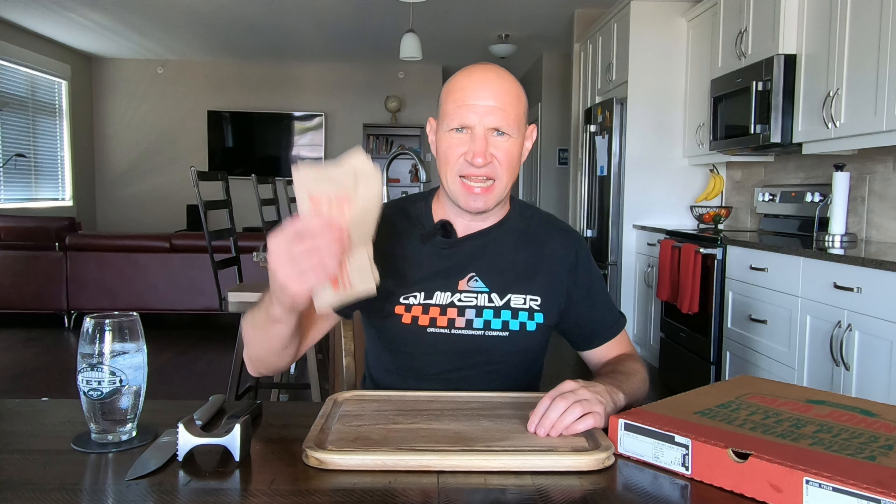Everybody in the world knows what the regular one is, and there's a spicy version so I really wanted to try that. Price — not cheap — $21.99 on sale, came to $23.09 with tax. Always lots of napkins.